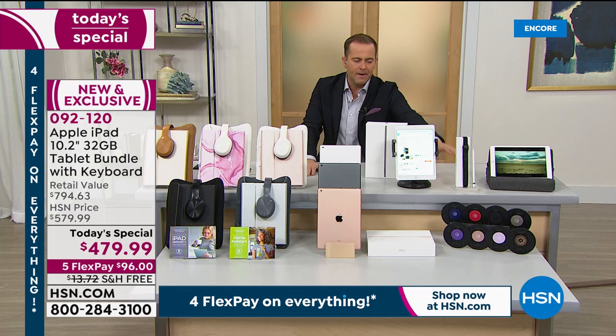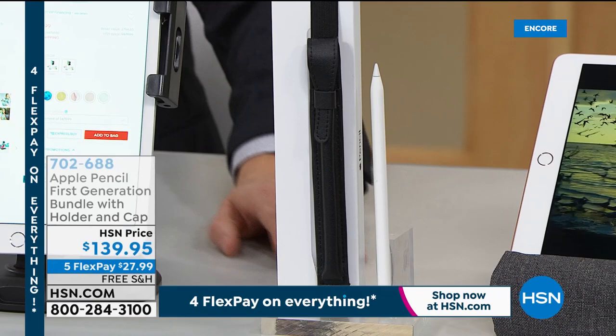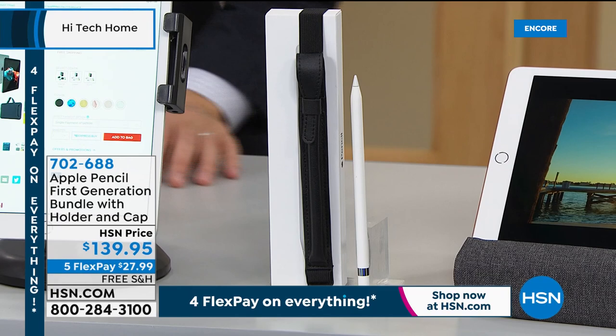This iPad bundle is going to sell out in this airing. The Apple Pencil that works with this iPad is selling out right now — if you'd like to add it to your order it's $139.95. It comes in different colors: black, silver, and navy.